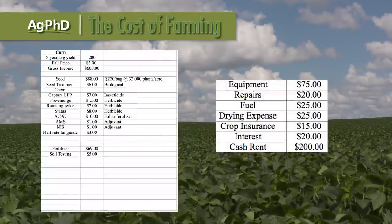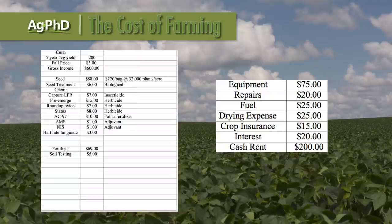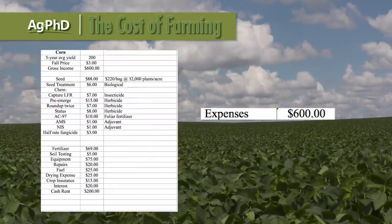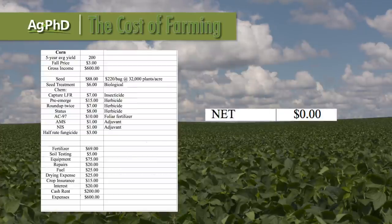I have equipment, repairs, fuel, drying expense, crop insurance, interest, cash rent — and that's really the biggest thing. The number one cost as I run down the list is cash rent, which in our area is around $200. I run through all these costs and I go, uh-oh — I'm at about $600 in terms of expenses and I have $600 in income, that means I made nothing.